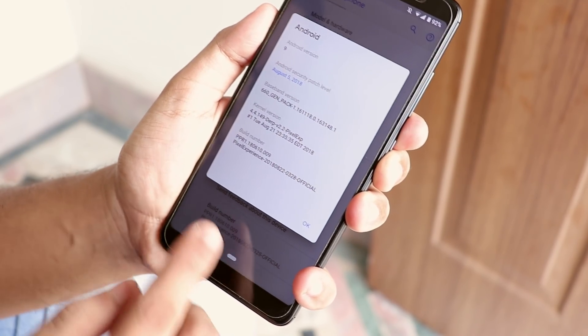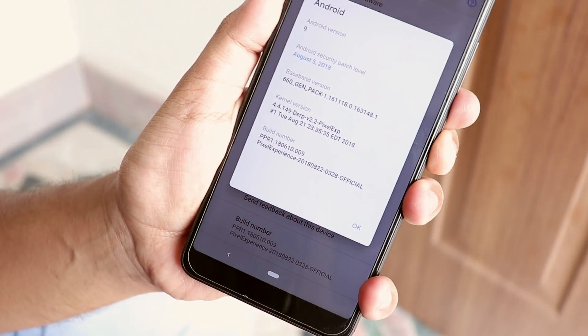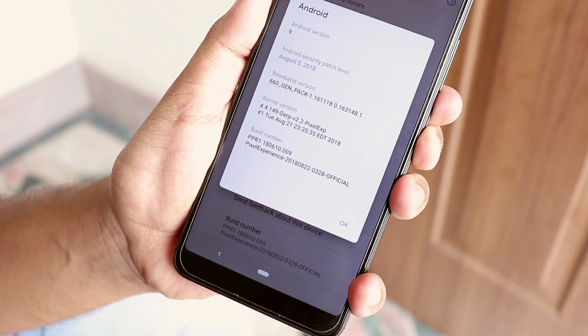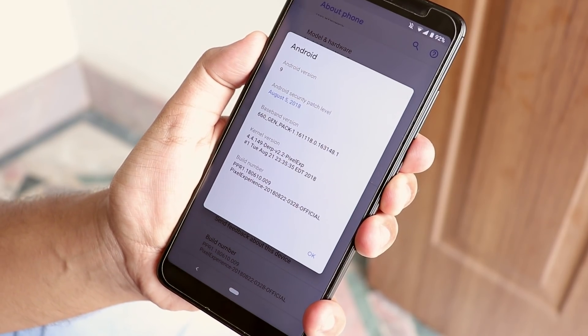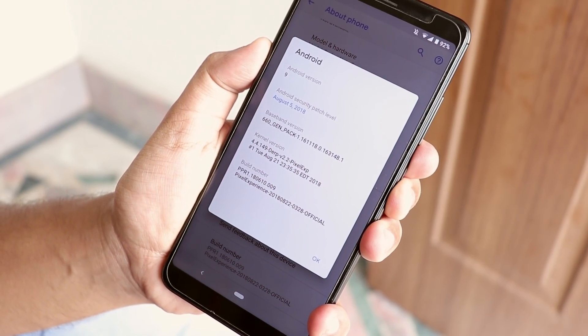In the About section, as you can see, I'm using the 22nd August 2018 build, which is the latest one as of now. It did receive quite a few OTA updates, so yes, it does support OTA updates.